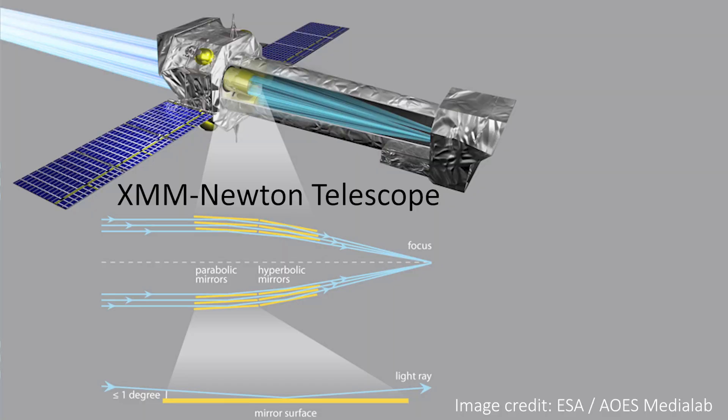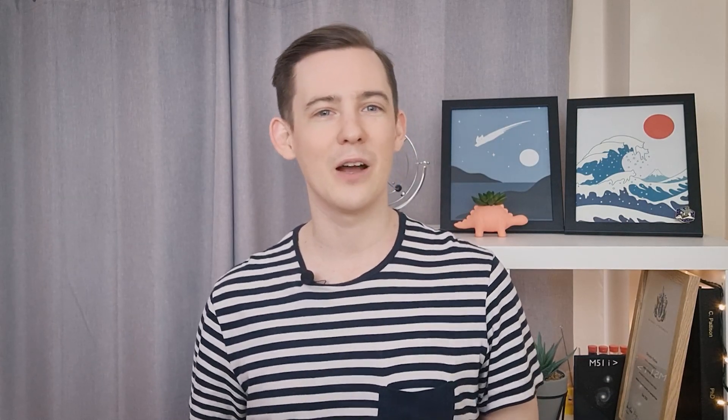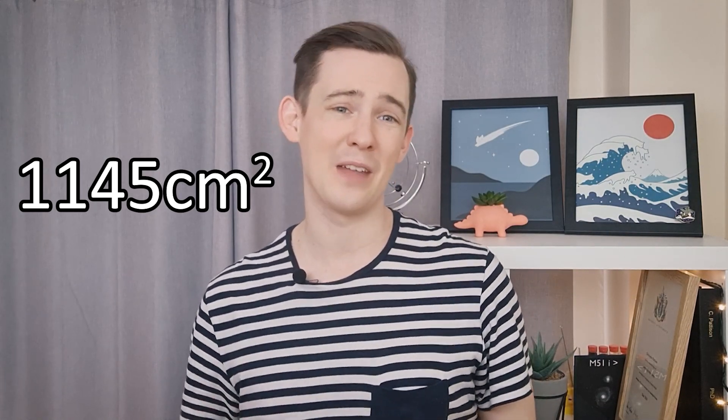For example, the XMM-Newton X-ray Observatory has 58 mirrors, so it will miss many fewer X-rays than Chandra, and it looks even more like an onion. Each pair of mirrors on Chandra is optimised to reflect a slightly different wavelength of X-ray light, and the total area of all the mirrors in the HRMA is around 1,100 square centimetres.